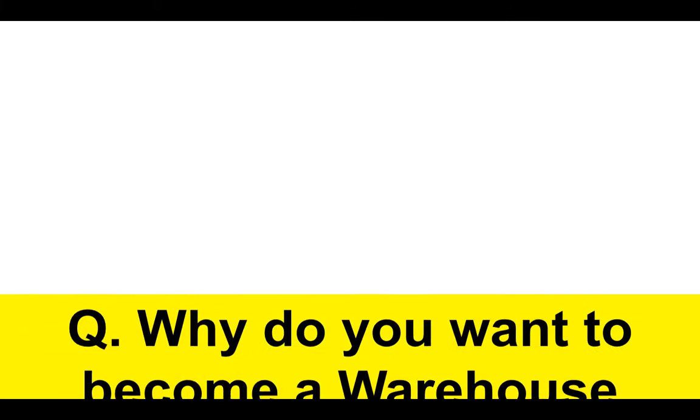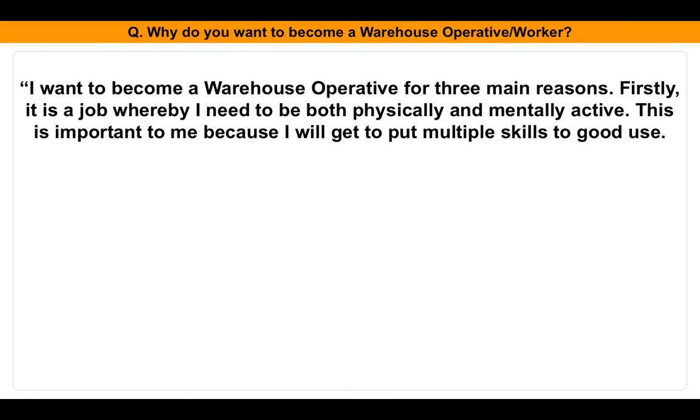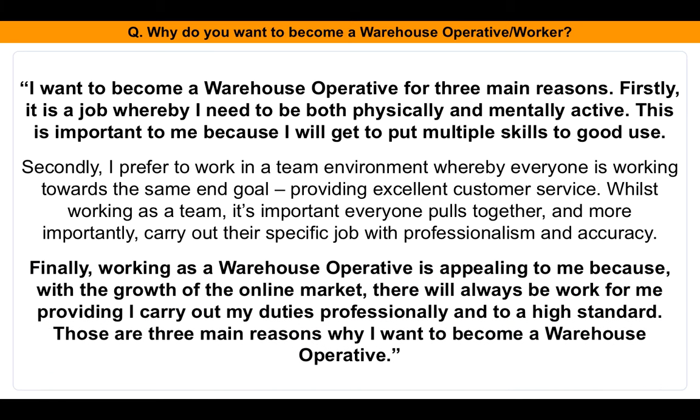Question number one: why do you want to become a warehouse operative? Here's my sample answer. I want to become a warehouse operative for three main reasons. Firstly, it is a job whereby I need to be both physically and mentally active, which means I'll put multiple skills to good use. Secondly, I prefer to work in a team environment where everyone is working towards the same end goal — providing excellent customer service — with professionalism and accuracy. Finally, with the growth of the online market, there will always be work for me providing I carry out my duties to a high standard.